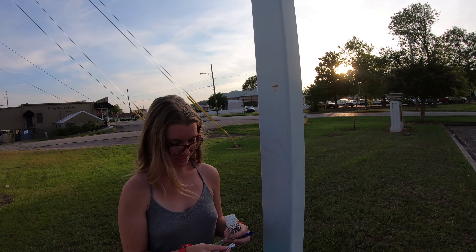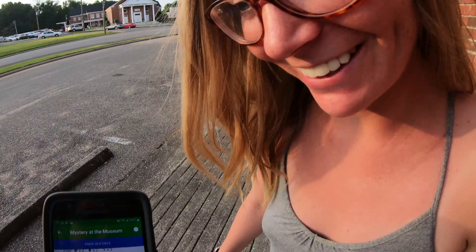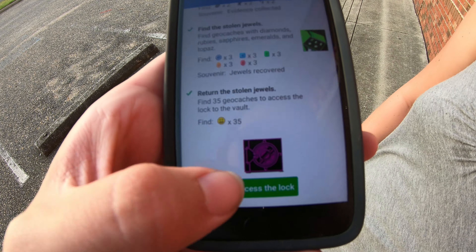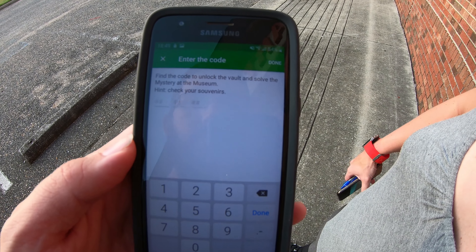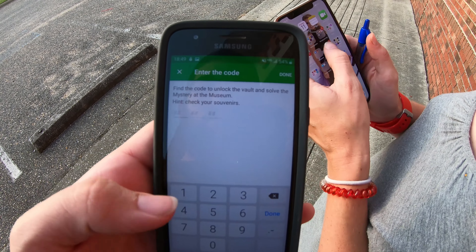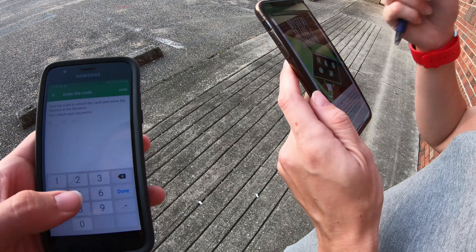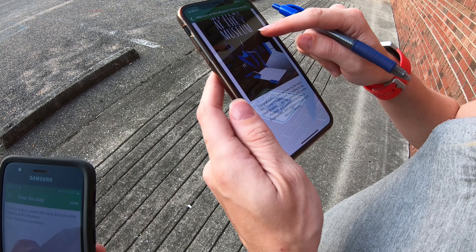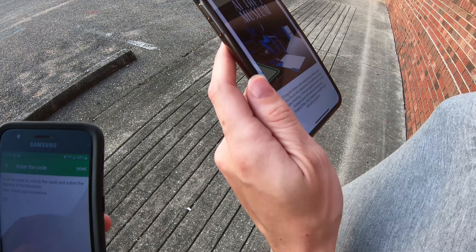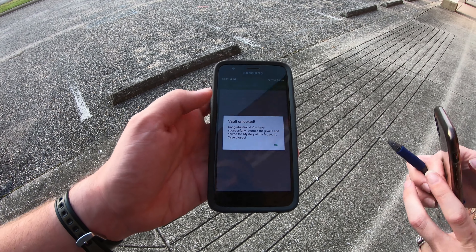It says: find 35 geocaches — check, we found 35. Now, access the lock: find the code to unlock the vault and solve. Hint — check your souvenirs. The code is hidden in the souvenirs we've been collecting this whole time: the numbers are 02, 81, and 15. Done. Congratulations — you have successfully returned the jewels and solved the Mystery at the Museum. Case closed.